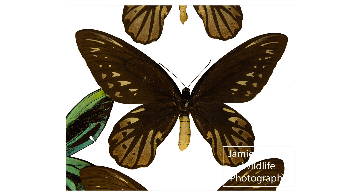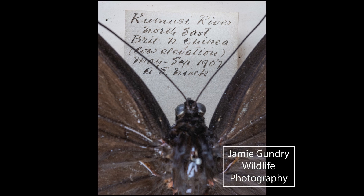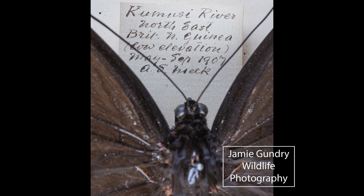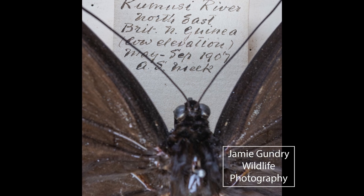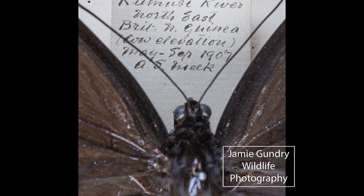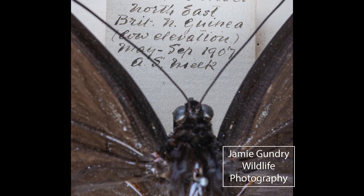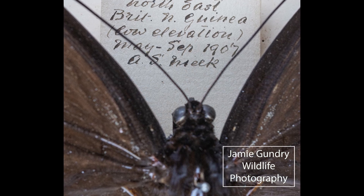The species was first collected by Westerners by Stuart Meek in 1906. He was collecting for Rothschild, and the first specimen was brought down from the high trees using a shotgun. So the type specimen, held by the Natural History Museum in London, is genuinely full of shotgun holes. As you can see from the label on the image of the female, these specimens were collected only a year later and also by Meek, so they are historically of vast value — 118 years old and just absolutely wonderful.